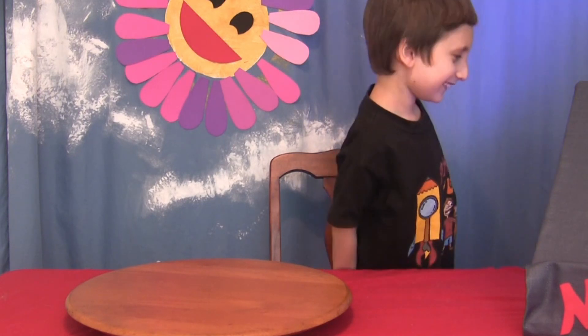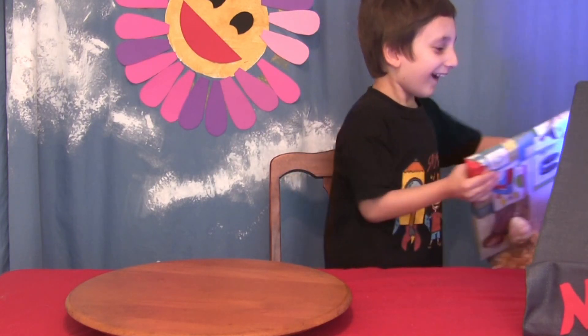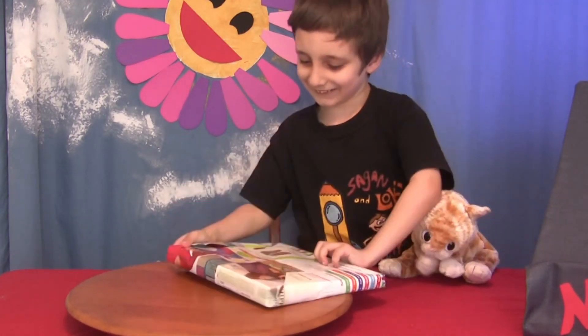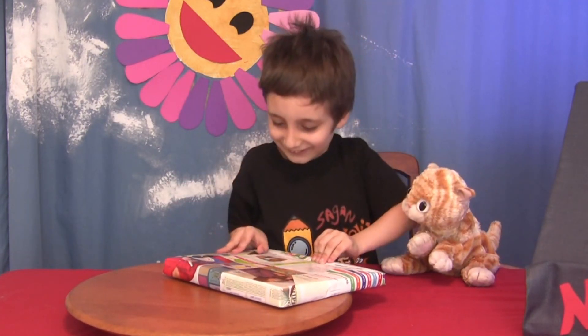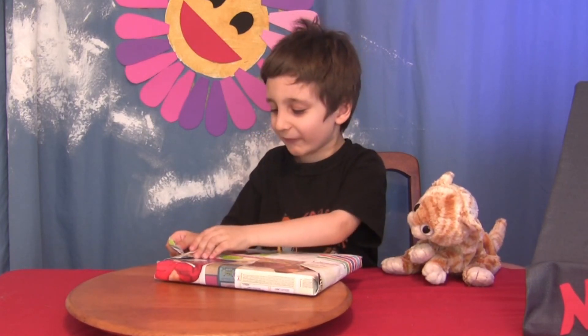I'm going to go check. Oh! This is a surprise! It's a surprise! You know what? It's STEM Day. What do you think it is?